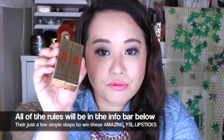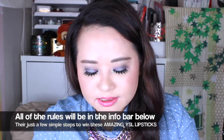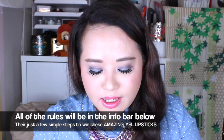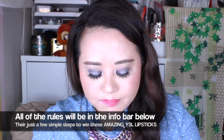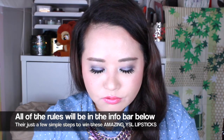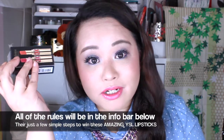So you're going to win both of these YSL lipsticks! I'm so happy about this giveaway because YSL Rouge for Love lipsticks are my all-time favorite, and I was so happy to get this travel exclusive pack for you in celebration of my birthday month and one year anniversary on YouTube. All of the rules will be in the info bar below. Thanks so much for watching — wishing you much love, happiness, and good luck. See you soon, bye!